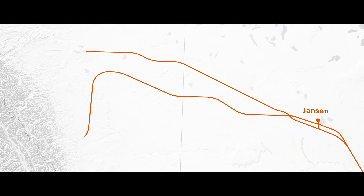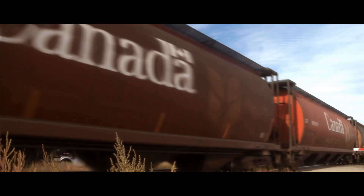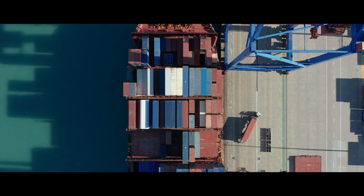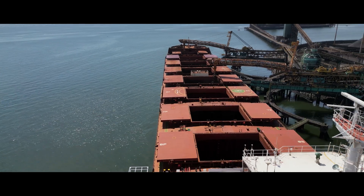Once the potash leaves Jansen, an integrated supply chain journey to our customers around the world begins. Millions of tons of potash each year will make its way across Canada to Delta in British Columbia, where train cars full of high quality potash from Jansen are then loaded onto ships.